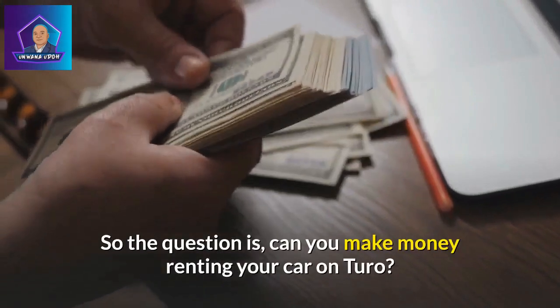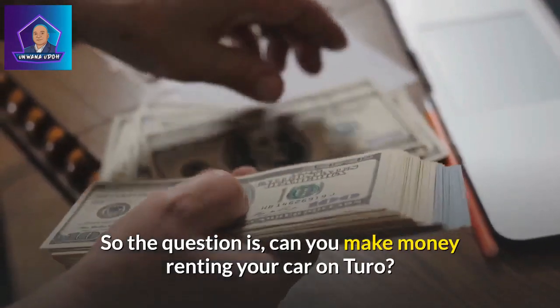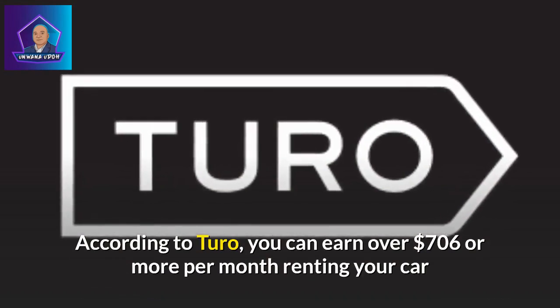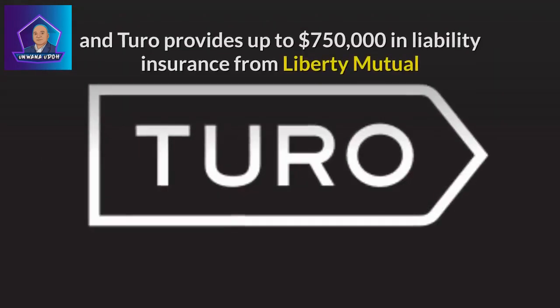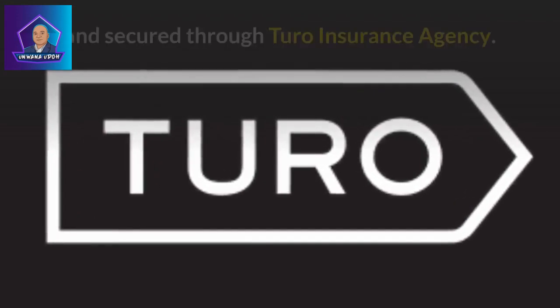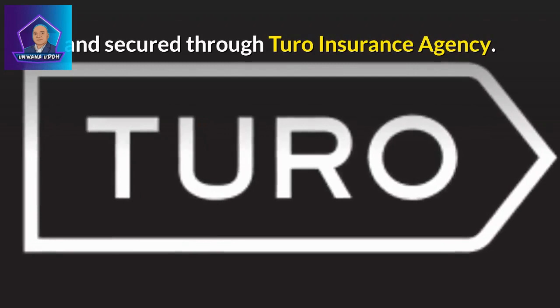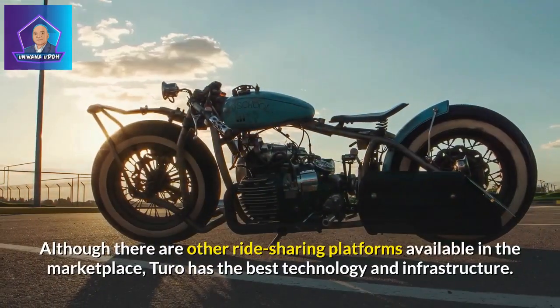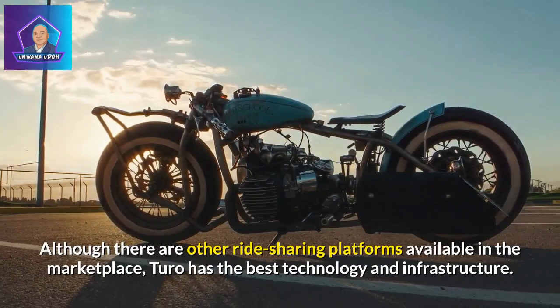So the question is, can you make money renting your car on Turo? According to Turo, you can earn over $706 or more per month. Renting your car on Turo provides up to $750,000 in liability insurance from Liberty Mutual, secured through Turo Insurance Agency. Although there are other ride-sharing platforms available in the marketplace, Turo has the best technology and infrastructure.